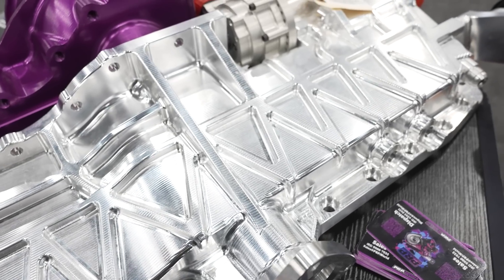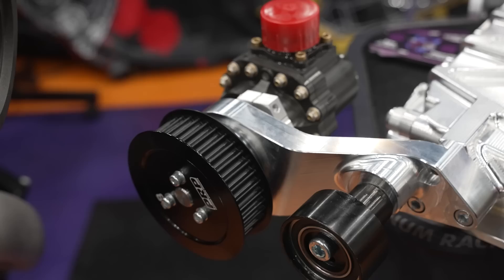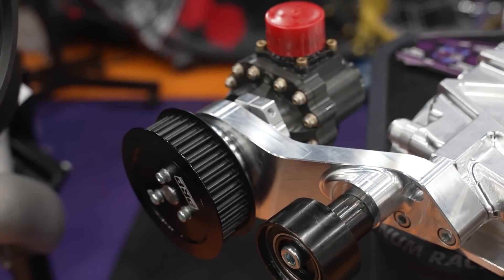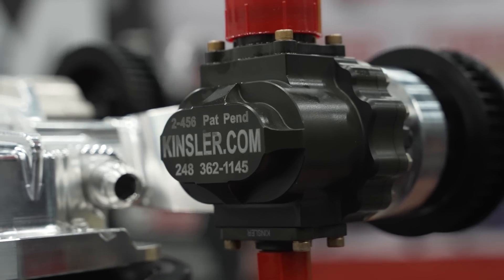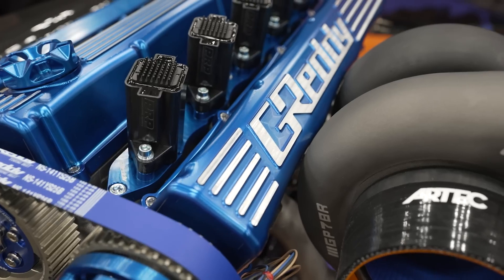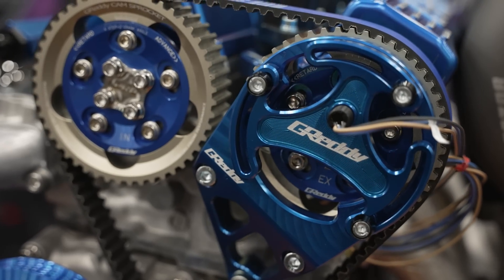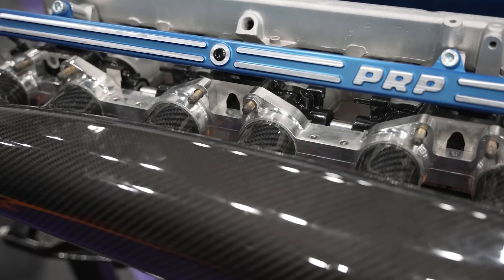We've also got the new and improved billet dry sump additions with mechanical fuel pump. We've got the Kinsler new 24-gallon TP2000 pump on display. We've been working with them on a collaboration, and the Gredi engine with all the new Gredi collaboration parts that we're promoting here, available through Gredi.